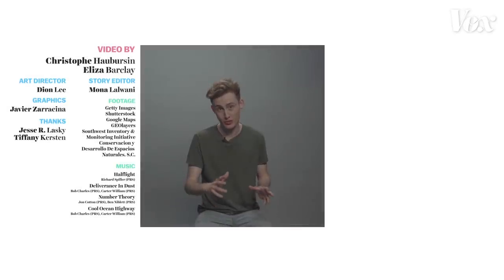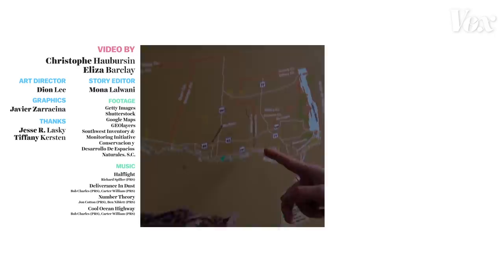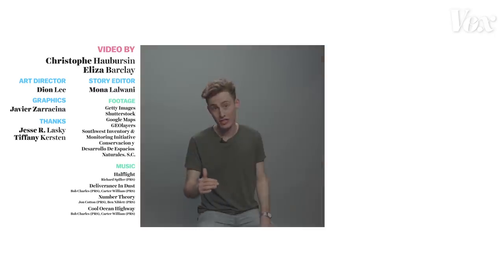Thank you so much for watching episode two of By Design. To film this story, I went down with our science editor, Eliza Barkley, to the border of Texas and Mexico. I highly recommend that you check out more of the reporting that she has done on this issue — those links are down below.